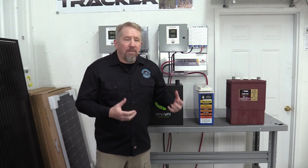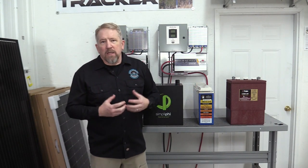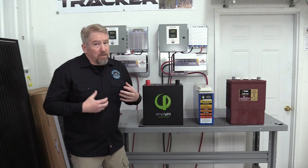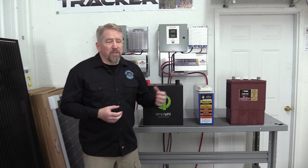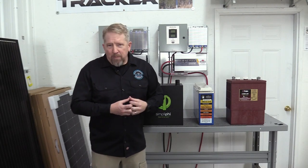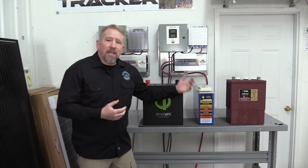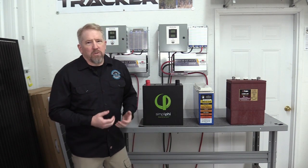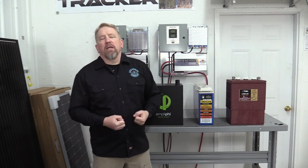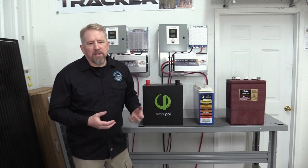The life expectancy on lead acid, compared to these other batteries, is pretty short, which means swapping them out — and that means swapping out a big, heavy battery. David and I didn't even want to put them up here on the table just because of the weight. Lastly, disposal of lead acid batteries is challenging — core charges and all that sort of thing — so it's not something you just throw in the garbage can and move on.